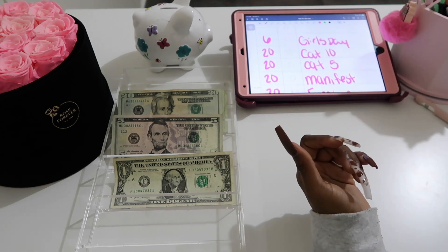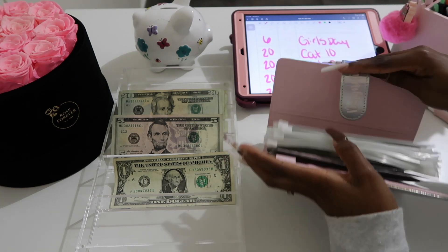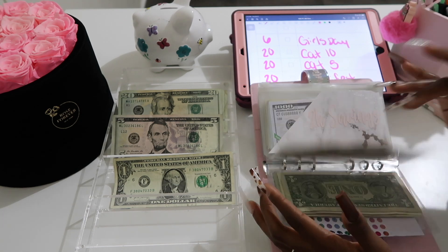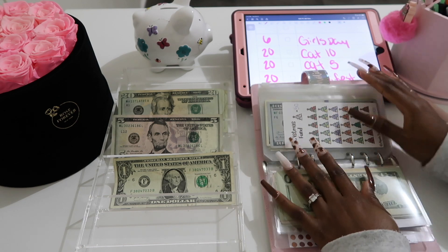I'm going to be paying myself $106, which is 40% of my paycheck. I don't use my YouTube paycheck for any bills or anything — I just use it for mini savings challenges, just for fun, because I don't want to depend on that money.